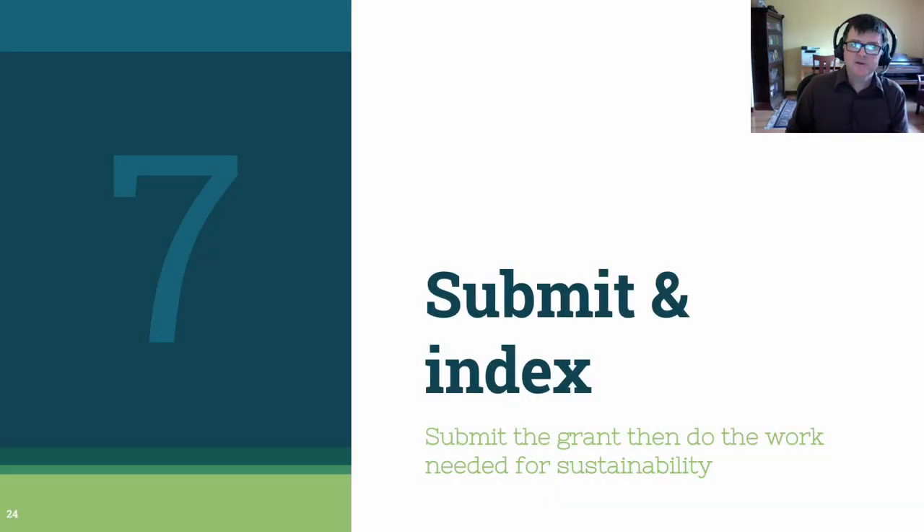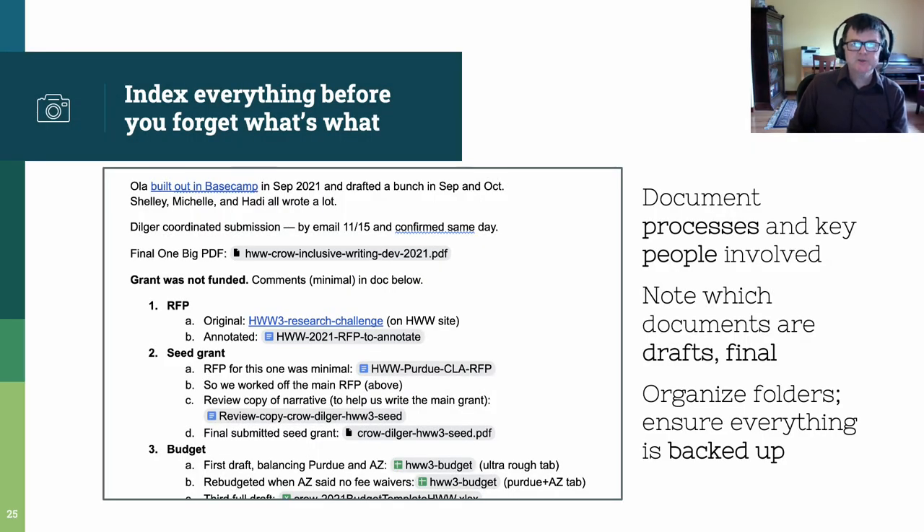Step 7: after you've revised your grant based on feedback, it's time to submit the grant. But before you get much further, index your work. Here's a screenshot from the Google Drive that Crow uses to manage its grant projects. You can see there are lots of documents here — the list is actually eight long because there are eight components for this grant. For each component, we note the beginning, the draft, the final, and we describe some of the issues that have developed in this work over time. Documenting processes in this way, noting who is involved, noting which documents are final, and then making sure everything's backed up can help you make sure that your grant work can be recycled productively on the long term.